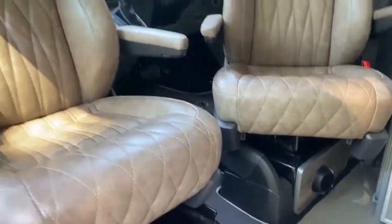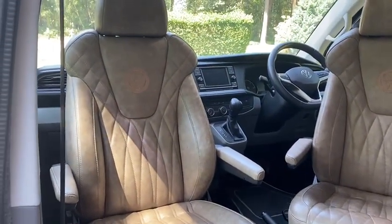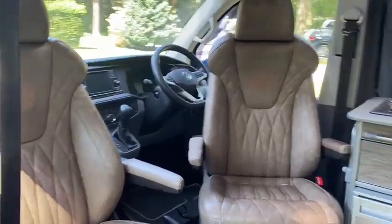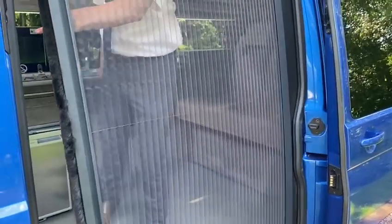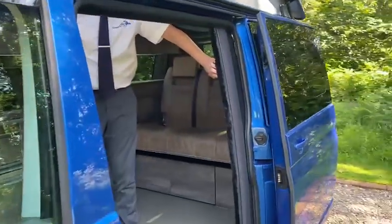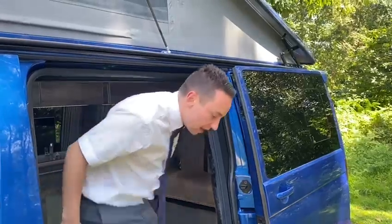As extras we've got a single passenger seat for additional comfort, the integrated fly screen door, and then if we carry on round to the back of the camper van we have our external shower.